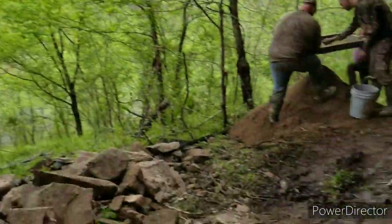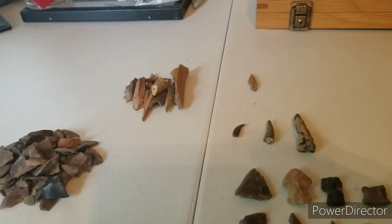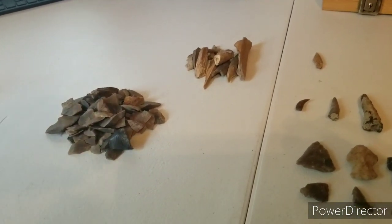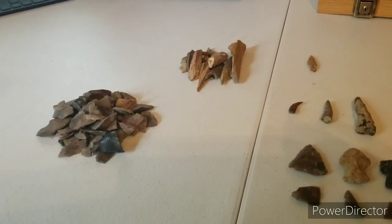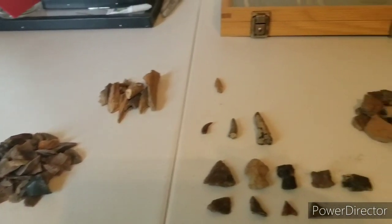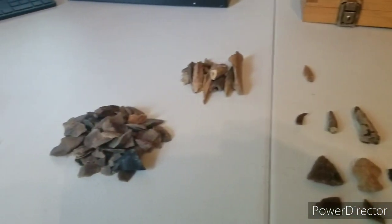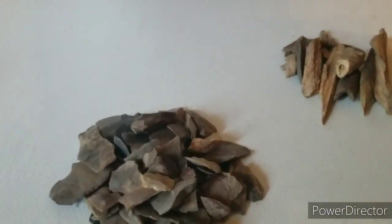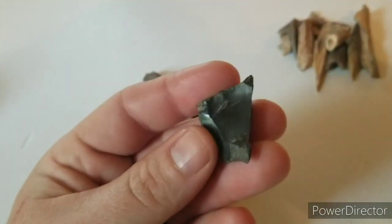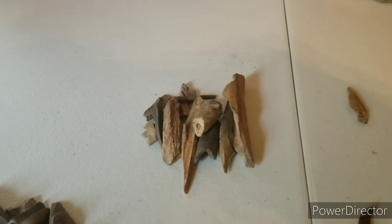All right guys, this is Unearthing Kentucky's History, back with the cleanup from yesterday's dig. We had a pretty long day — we dug six hours, pretty slow. We didn't find as much as we usually do, but you'll have them days. Here's a little pile of flint we found — there's a real pretty piece right here.